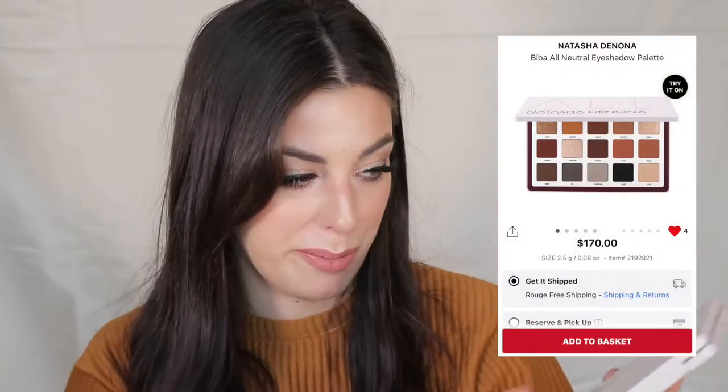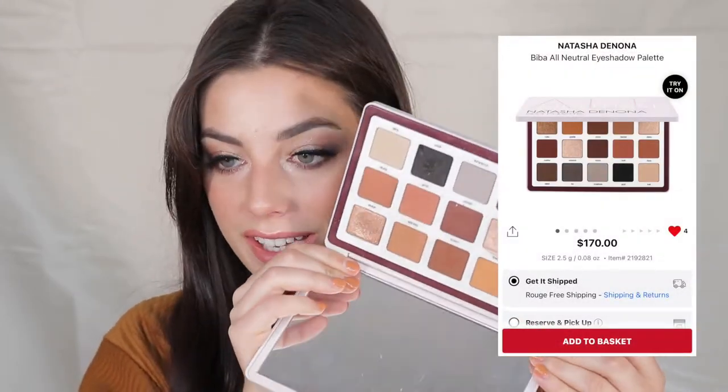There are two very different price points here. The expensive one is the Natasha Denona Biba Palette — one of my favorite palettes of all time. I'm surprised I haven't hit pan yet because I use it constantly. The pigment and formula is like no other. Even if you're a neutral person, this is the most perfect palette that has ever existed. If you want to splurge on a high-quality neutral eyeshadow palette, this is the one I'd recommend.